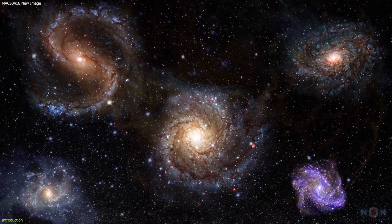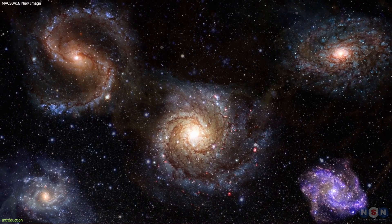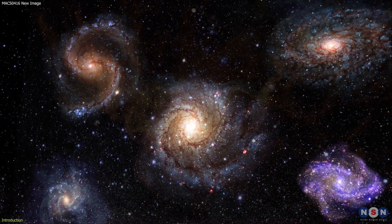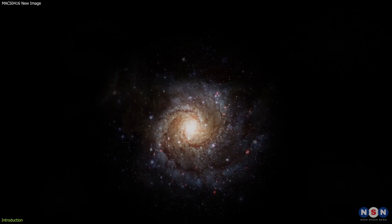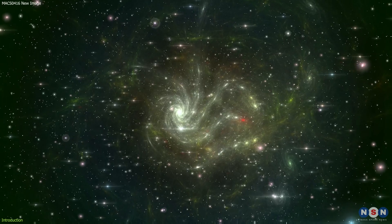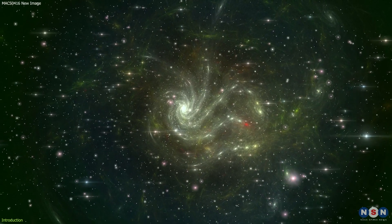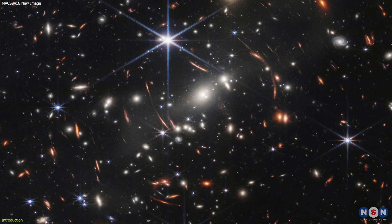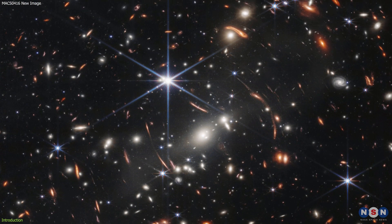Imagine looking at a colorful painting of galaxies, each with its own shape, size, and color. Now imagine that some of these galaxies are actually illusions, created by the gravity of a massive cluster of galaxies that bends the light from the background. And this painting is not just a work of art, but a scientific discovery that reveals the secrets of the early universe.